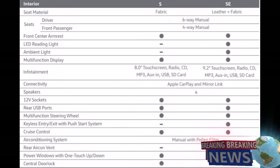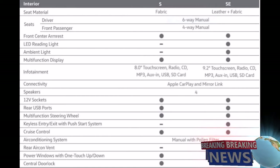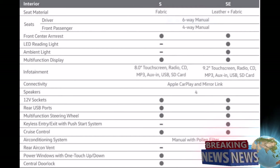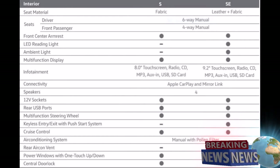Inside the T-Cross: fabric seat material for S variant and leather with fabric material for SE variant. Seat adjustment is manual 6-ways for driver and 4-ways for front passenger for both variants. Front centre armrest for both variants. LED reading light and ambient light for SE variant only. Multifunction display for both variants. Infotainment system for S variant: 8-inch touchscreen, radio, CD/MP3, AUX-in, USB, SD card connectivity. Apple CarPlay and mirror link for both variants. 4 speakers, 12-volt socket, rear USB ports, multifunction steering wheel, cruise control, power windows with one-touch up and down, central door lock for both variants. Keyless entry and exit with push start system and rear air con vent for SE variant only.